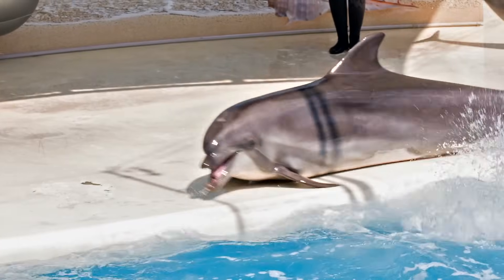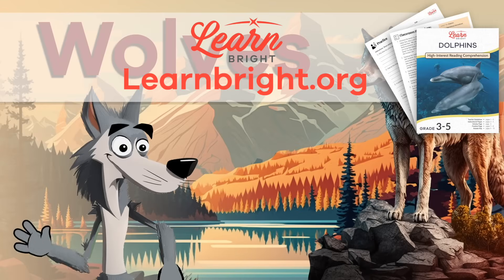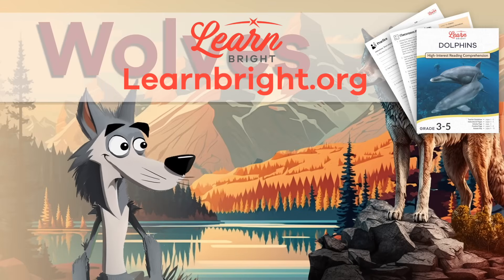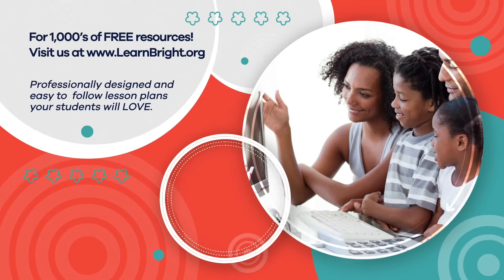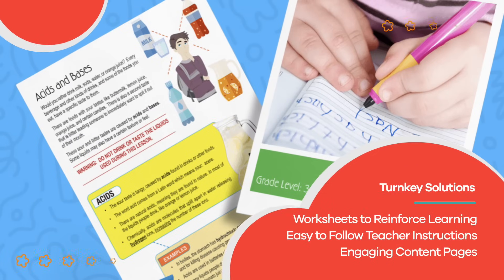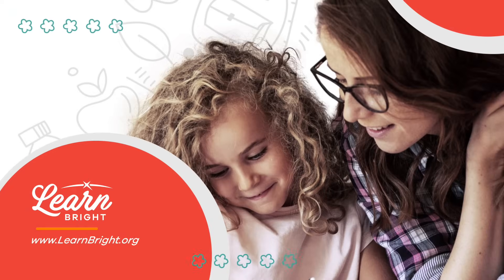Great work, Dolphin Dynamos! If you're interested in cool facts about other animals, make sure to check out LearnBright.org for even more great lesson plans. Hope you had fun learning with us! Visit us at LearnBright.org for thousands of free resources and turnkey solutions for teachers and homeschoolers. Thank you for joining us!